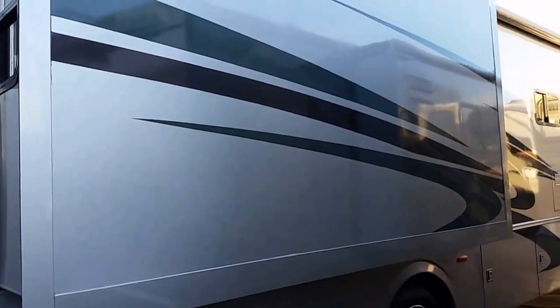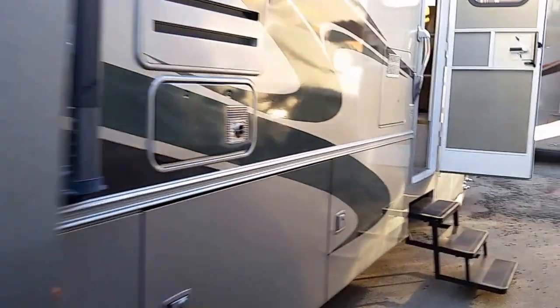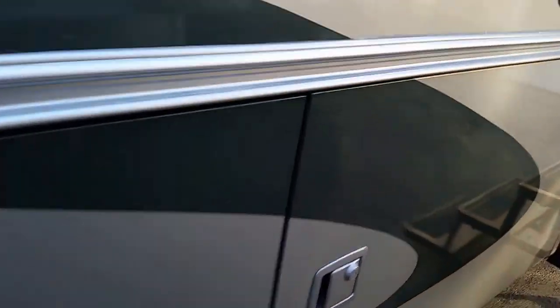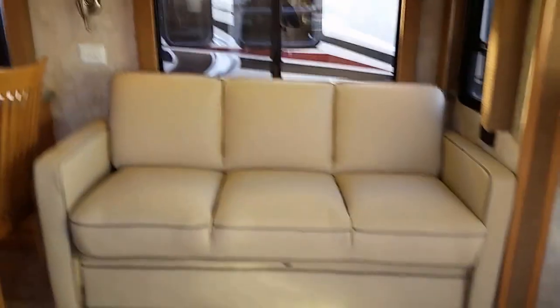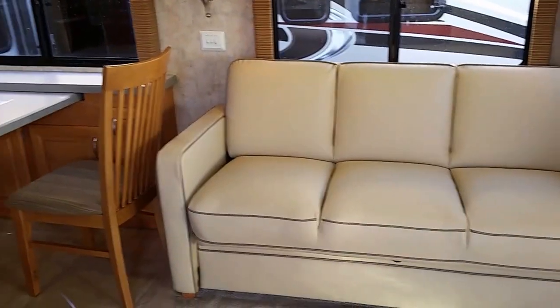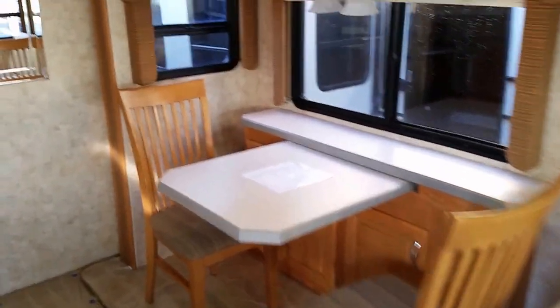Here's the other slide — it's a double slide coach and this slide is huge. It covers the bed and the wardrobe. We also have big through-and-through storage here, and over here is a smaller compartment, and then there's the propane deck.